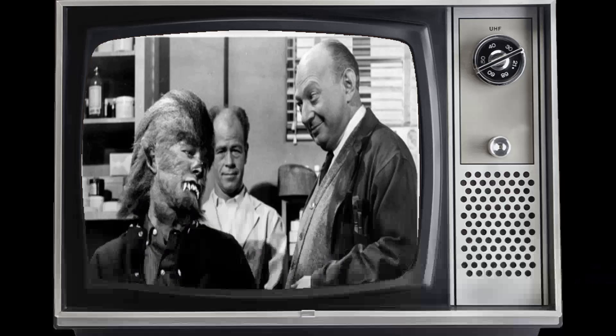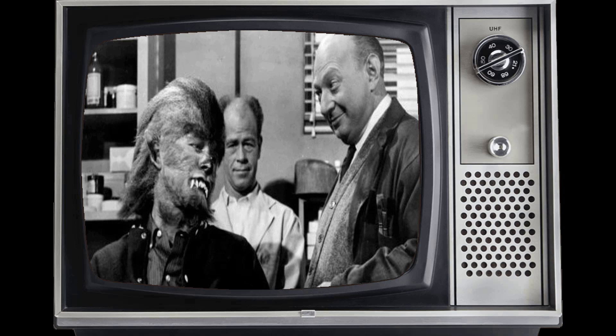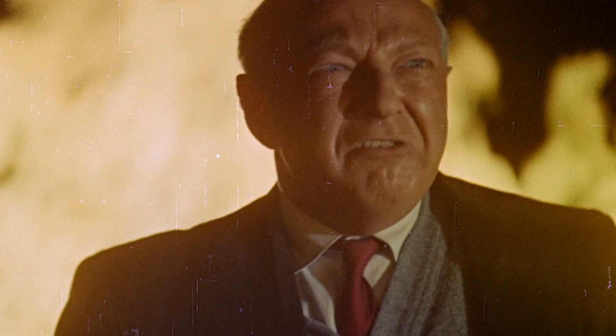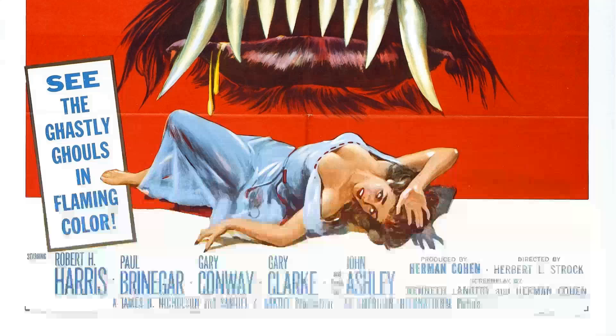Now let's delve into some intriguing random facts about this iconic film, peeling back the layers of its creation and legacy. Get ready to uncover the hidden gems that make How to Make a Monster a timeless classic that still haunts our hearts and minds today. So dim the lights, and let's journey back in time to the golden age of horror cinema.